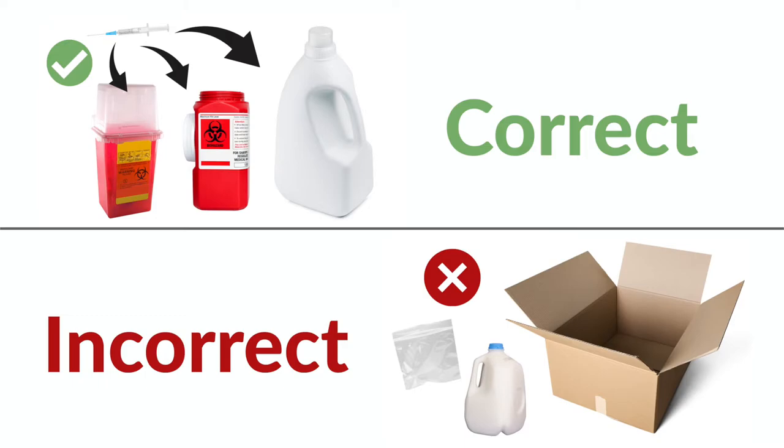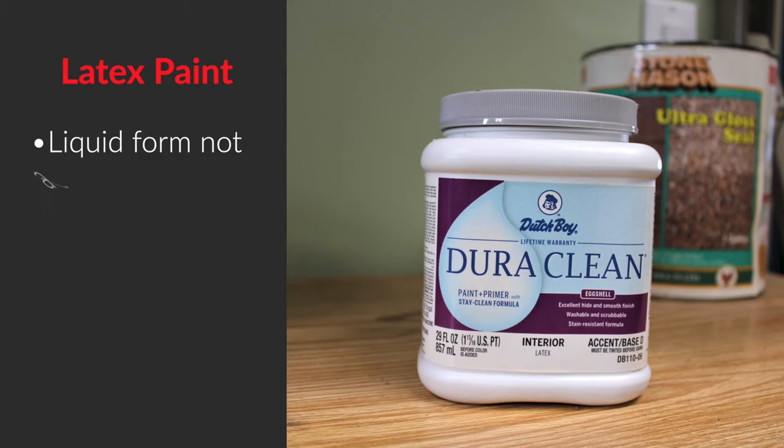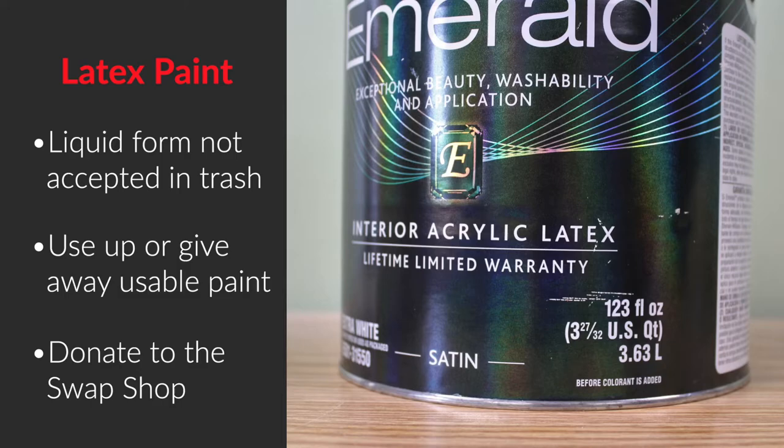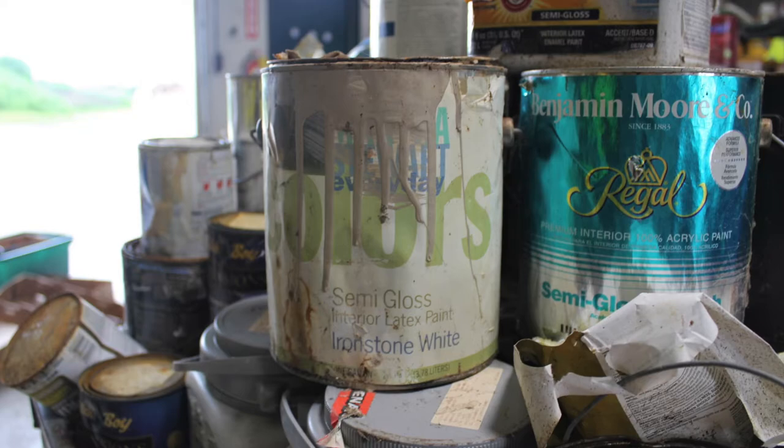Latex paint is water-based and is not hazardous; however, we cannot accept latex paint as a liquid in the trash. If the paint is in good usable condition, use it up, give it to someone else, or take it to the Hazardous Material Collection Facility for staff to put in the Swap Shop. If not in usable condition, thicken it by mixing in kitty litter or shredded paper until it reaches a cottage cheese consistency before throwing it out.